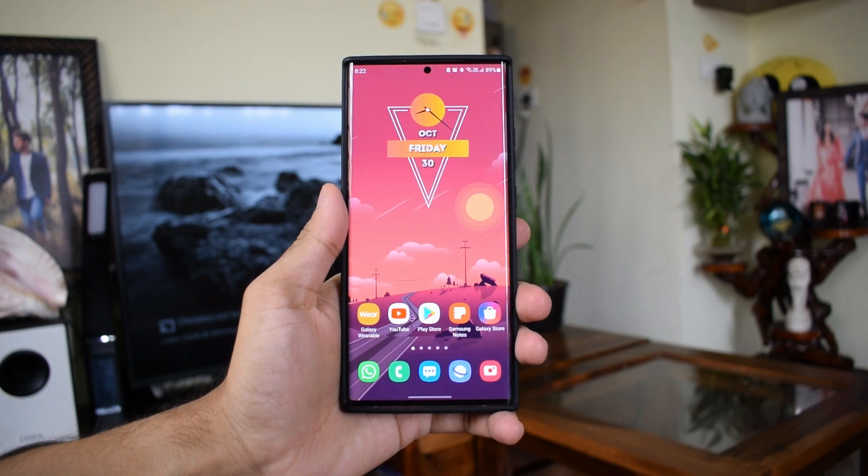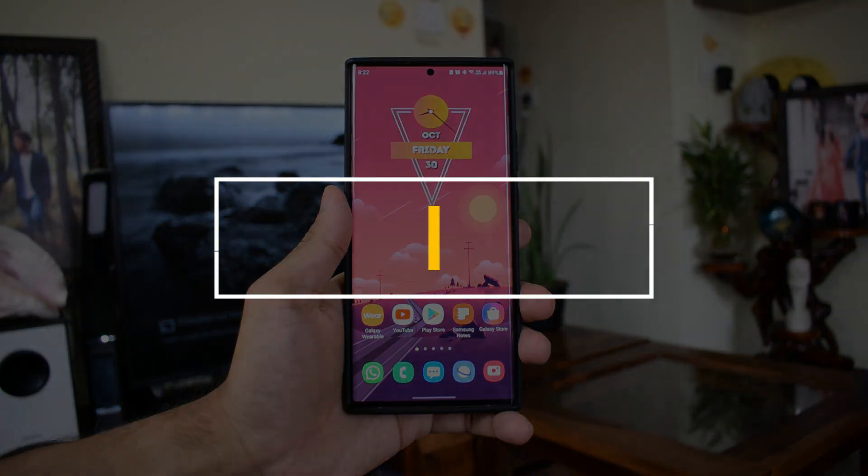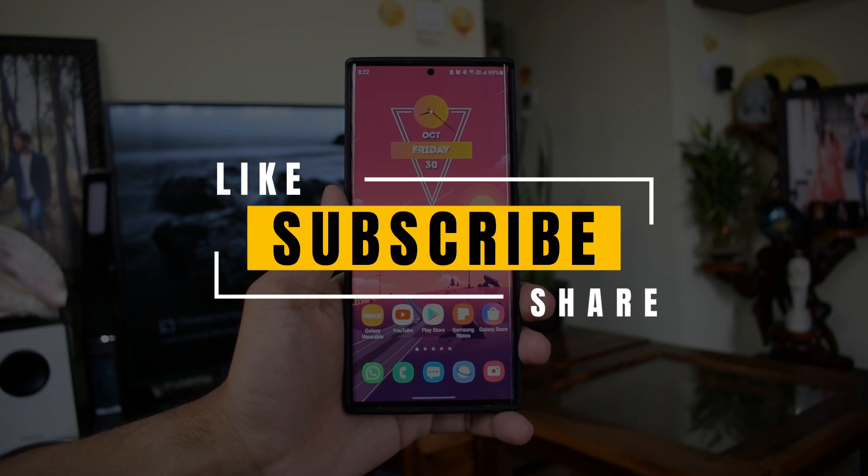Let me know your experience if your phone is running on this beta version. Do support the channel by subscribing and smashing the like button. Thanks a lot for watching, take care and stay safe — see you in the next one, cheers!